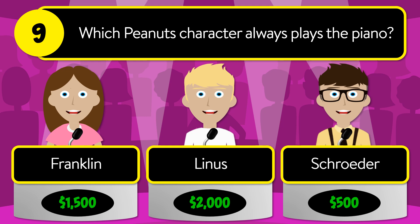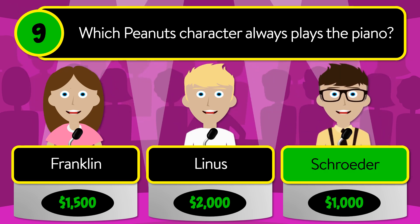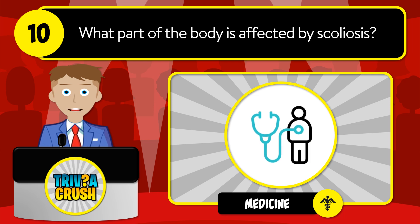The correct answer is plural. Question number nine: which Peanuts character always plays the piano? Is it Franklin, Linus, or Schroeder? The correct answer is Schroeder.